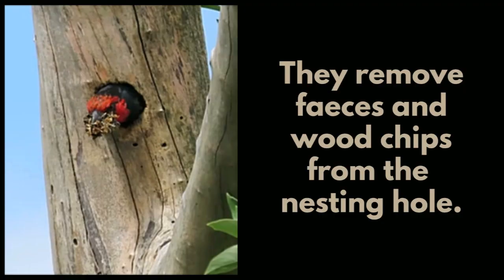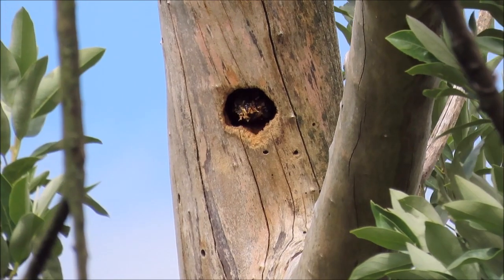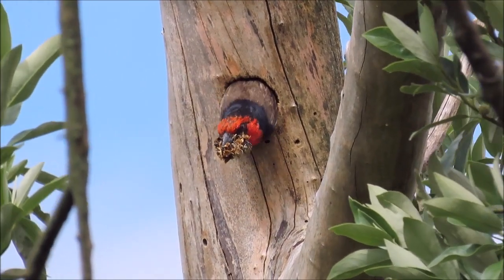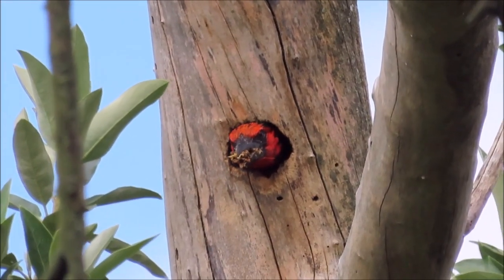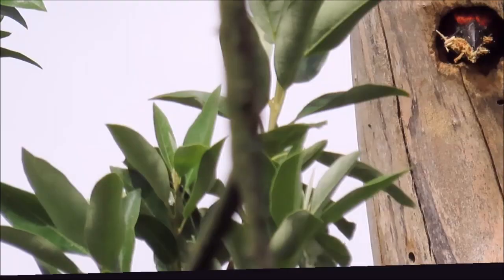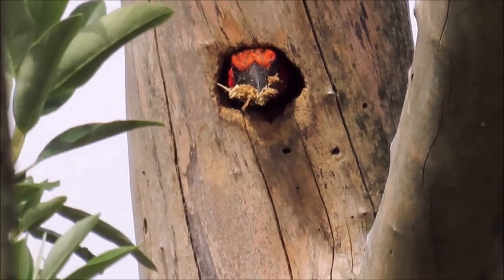They remove faeces and woodchips from the nesting hole, keeping the nest area clean. This is a good thing.